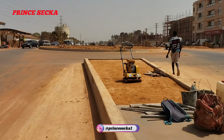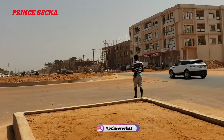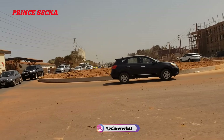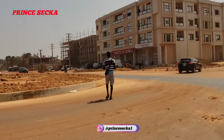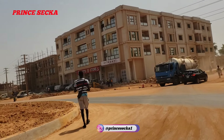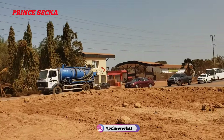This is the Kotu OIC road project — as you can see, this is how it looks right now. They are constructing a roundabout here. This is the new roundabout they are constructing here in Kotu, and this is how it looks.